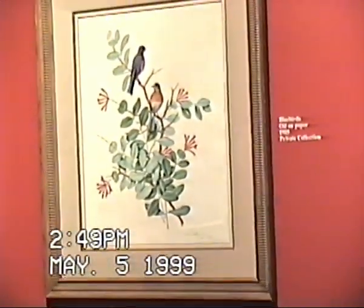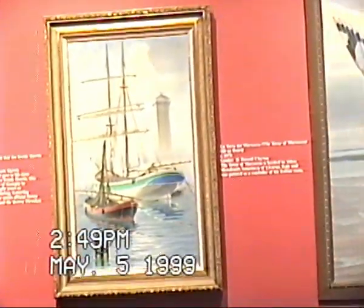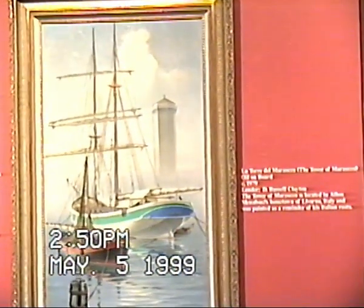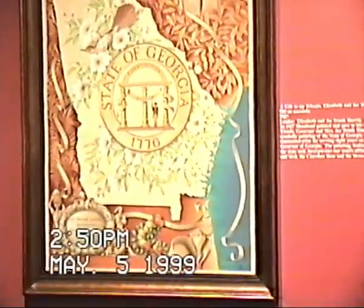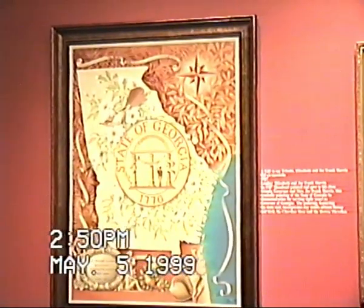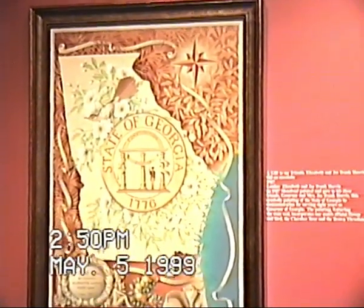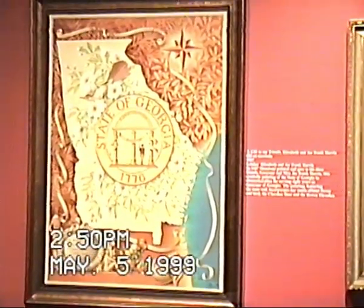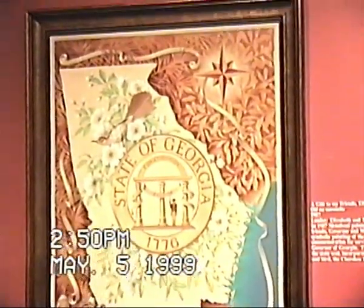The Bluebird is a special gift to Mrs. Elizabeth Harris from Ottos Menaboni. The Seagull is owned by the Atlanta History Center, also painted on Masonite. And La Torre del Marzocco, the Tower of Marzocco, owned by Russ Clayton, painted on board in 1979. The State Seal of Georgia painting was done for Elizabeth and Joe Frank Harris in 1987 in commemoration of Mr. Harris serving eight years as Governor of Georgia. This painting features the State Seal and incorporates our state's official flower and bird — the Cherokee Rose and the Brown Thrasher.